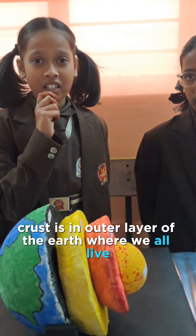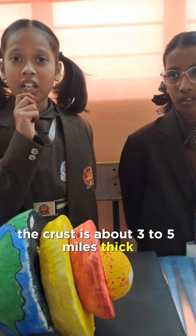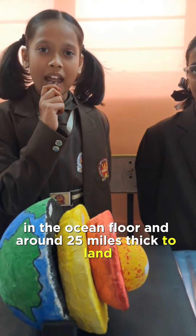Crust is the outer layer of the earth where we all live. The crust is about 3 to 5 miles thick in the ocean floor and around 25 miles thick on land.